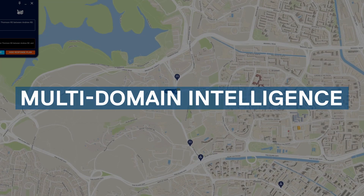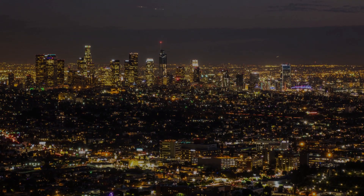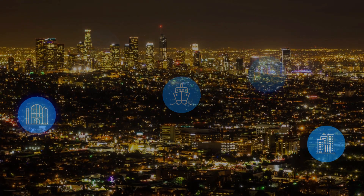Besides enhancing efficiency in smart cities, the hypervisor, powered by Dell Technologies, is also built to tackle different domains, such as airports, hospitals, ports, malls, and campuses. But how does the hypervisor work?